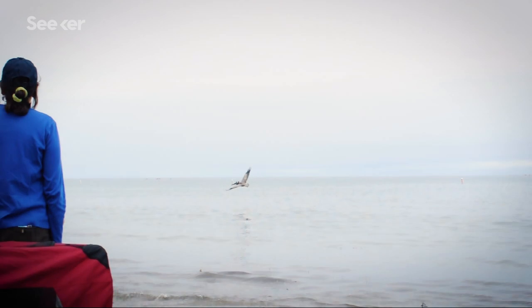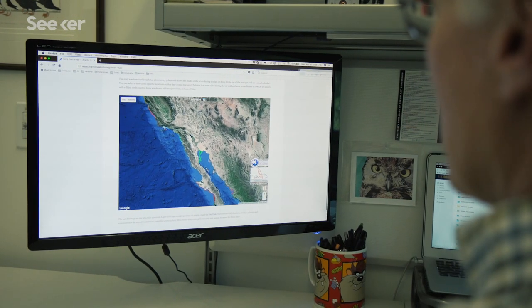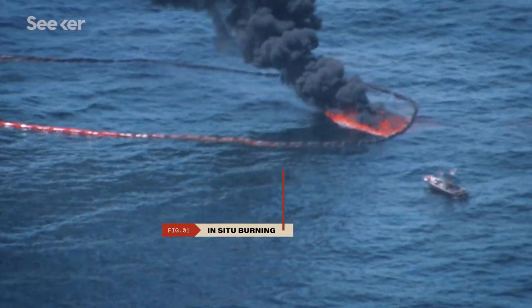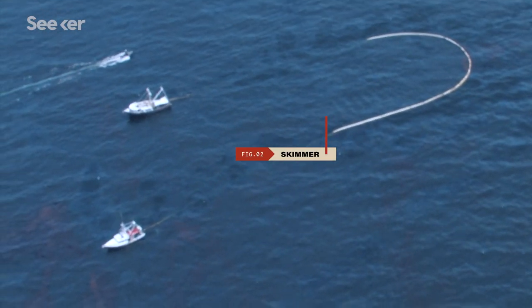Just by going to the Oiled Wildlife Care Network website, we can actually see in real time where these animals are at. I honestly think that every oil spill needs to be a learning opportunity. During the Deepwater Horizon oil spill, they did a lot of what are called alternative response techniques.